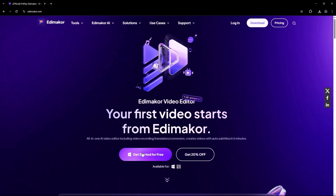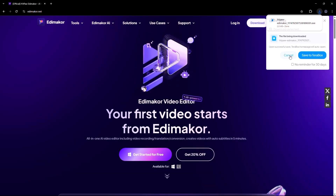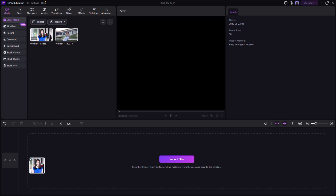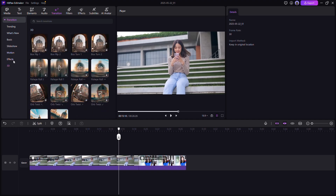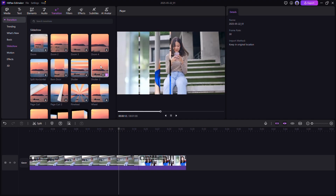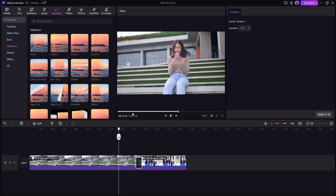First things first, open up EddyMaker's official website and install it. Don't worry, the link is also in the video description below. EddyMaker makes this ridiculously easy. Just drag and drop your clips into the timeline, apply smooth transitions from their powerful built-in library, and pick from a massive range of templates and effects. No complex timelines, no overwhelming menus — just smooth, intuitive editing for creators of all levels.